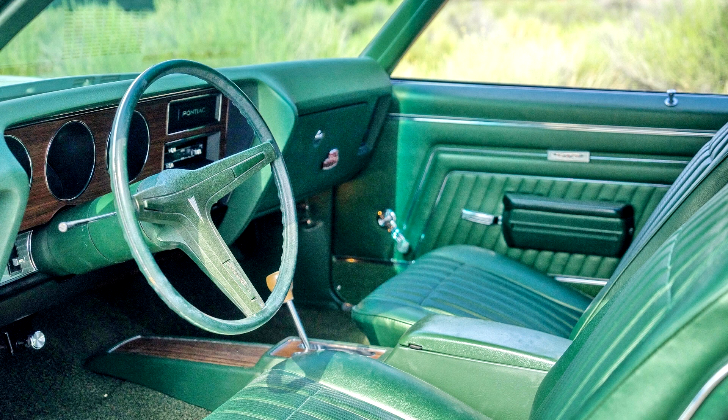Of those 3,797 cars built at the Judge trim level, only 168 were ordered in convertible form. The general consensus is that 6 of the 168 built were ordered with the 1970-only D-port 455 HO, 360-horsepower, 270-kilowatt engine — a no-cost option.